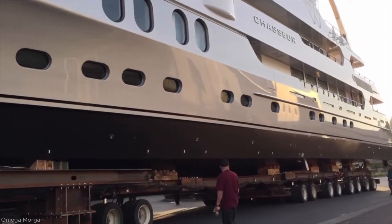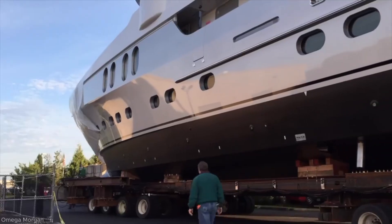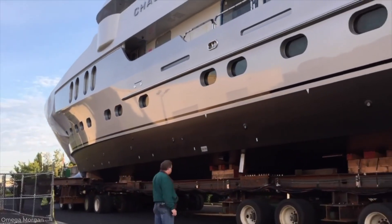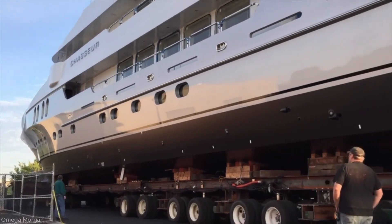After being safely lifted by the specialized hydraulic trailer, the yacht begins its journey from the shipyard to the launch site. The heavy-duty trailer, equipped with dozens of wheels and a self-leveling suspension system, slowly rolls onto the main road.